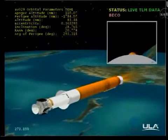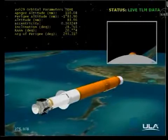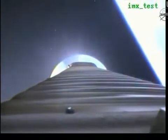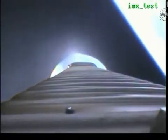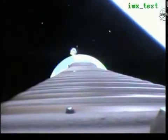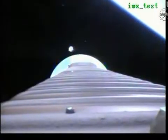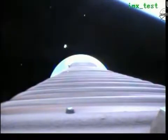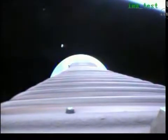We have BECO — engine shutdown looks good. We have retros and stage separation. We have locks and fuel pre-start, RCS GN2 purge firing is underway. We have ignition and full thrust on the RL-10.